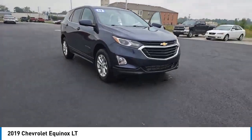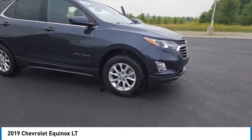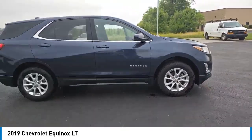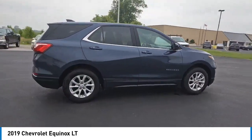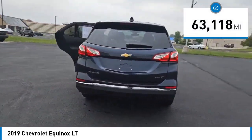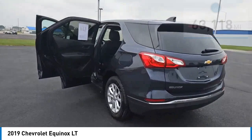You are going to love the 2019 Equinox. Fuel efficiency, safety, and value equals the Chevy Equinox. This vehicle has less than 65,000 miles. Here are some of this vehicle's great options.